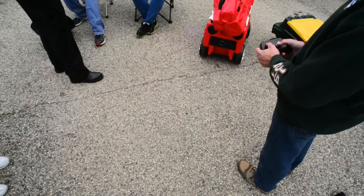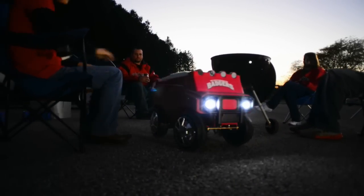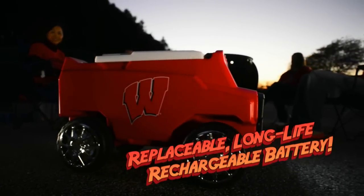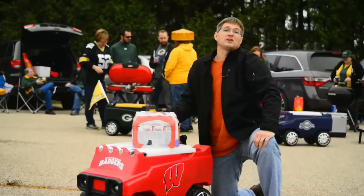You can even carry more of your stuff on the Rover's back. And don't worry if your tailgate stretches into overtime or extra innings — the Rover has bright LED headlights to find its way to your friends and back to the car. Even fully loaded with music blasting and headlights blazing, the Rover will run for hours. When it needs more juice, just plug it in.